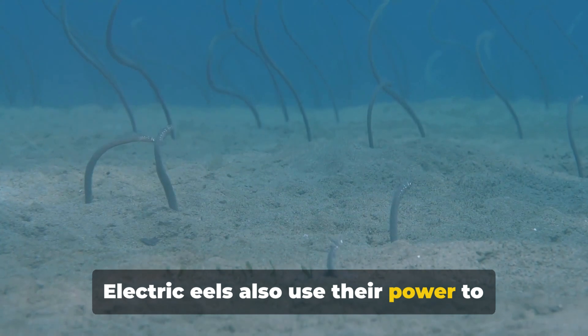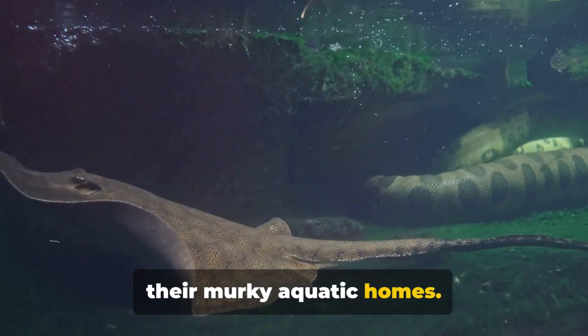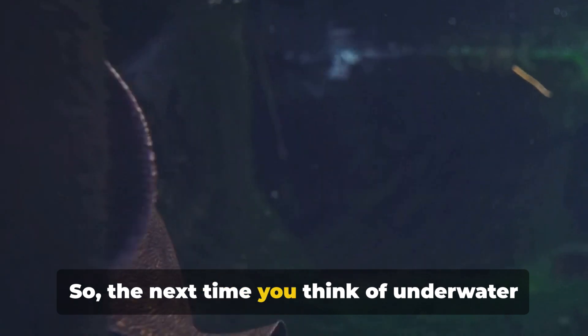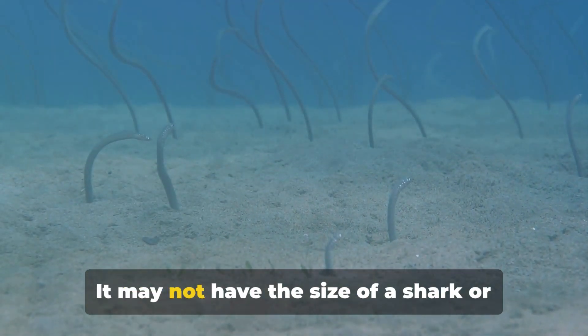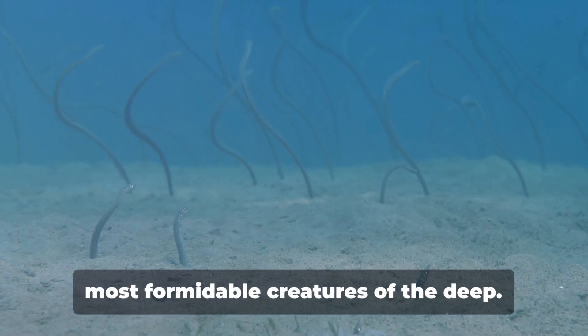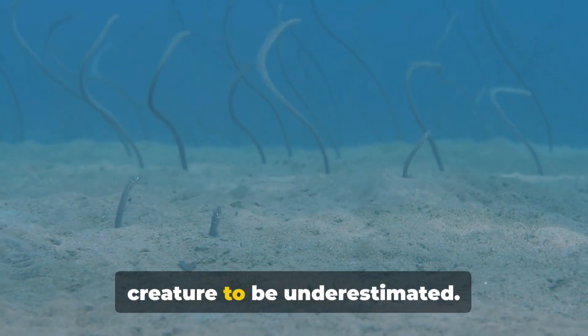These encounters showcase the incredible defensive capabilities of electric eels. But it's not all about defense — electric eels also use their power to navigate, communicate, and locate prey in their murky aquatic homes. It's a fascinating blend of power and precision, of shock and survival. So the next time you think of underwater predators, remember the electric eel: it may not have the size of a shark or the teeth of a crocodile, but with its electric power, it stands tall among the most formidable creatures of the deep.